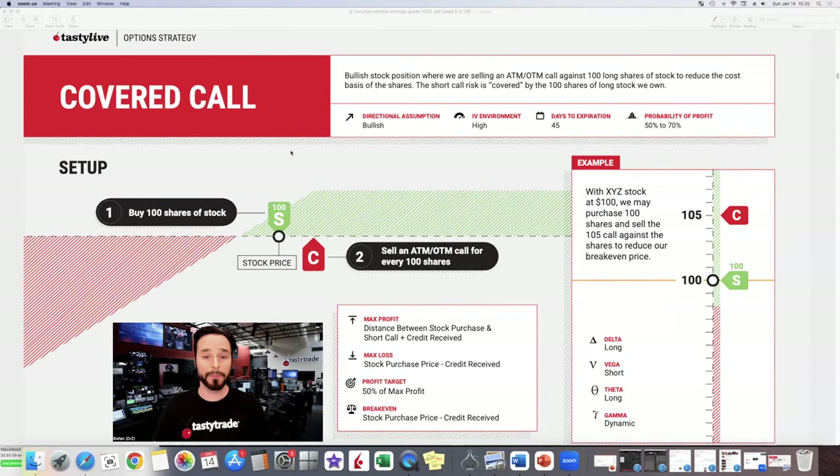The other strategy he used was a simple covered call — a bullish stock position where you sell an at-the-money or out-of-the-money call. In our case, we used an out-of-the-money call against 100 long shares of stock to reduce the cost basis of the shares. The short call risk is covered by the 100 shares of stock that we own. If the stock goes up, you can make a certain amount on the stock but then cap your gains from the call you sold. You have limited profitability on the upside, but selling that call gives a buffer — your break-even is further down because of the credit you collect.